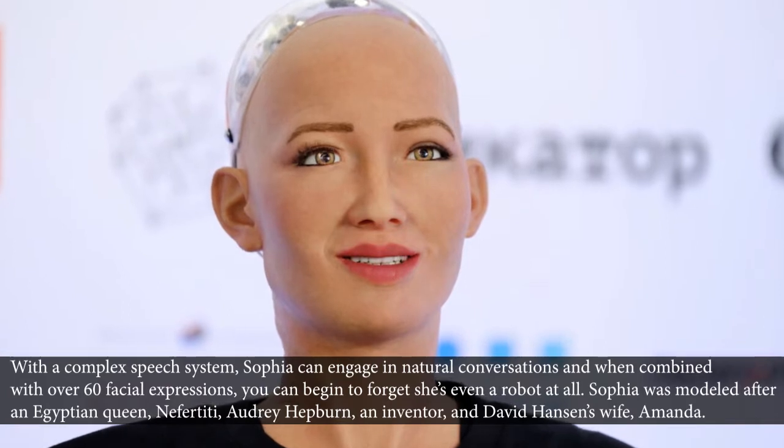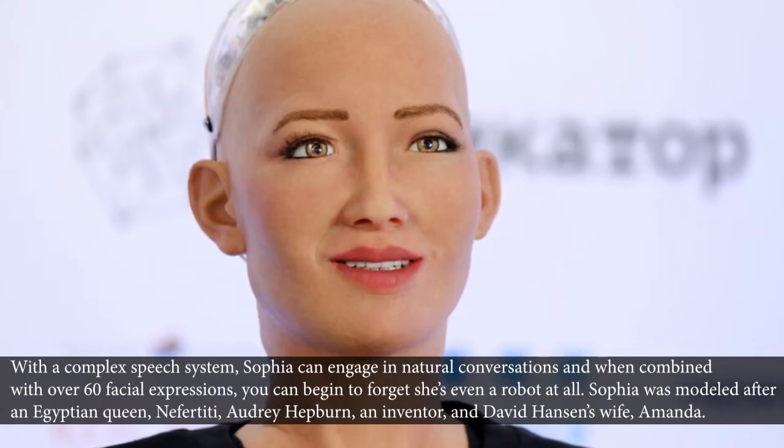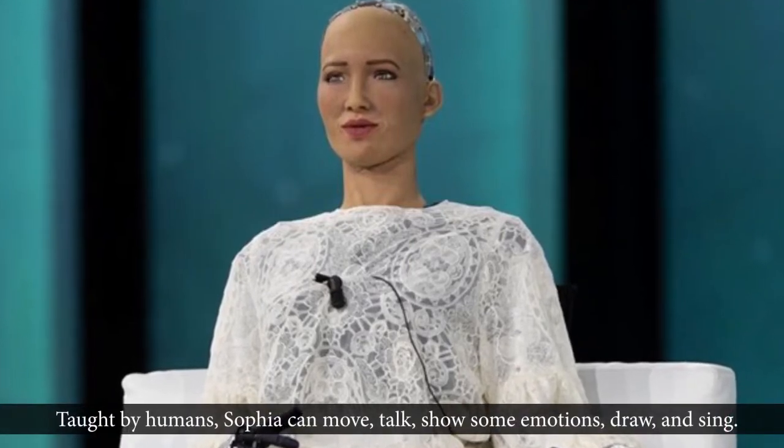Sophia was modeled after the Egyptian queen Nefertiti, actress Audrey Hepburn, and David Hanson's wife Amanda. Taught by humans, Sophia can move, talk, show emotions, draw, and even sing.